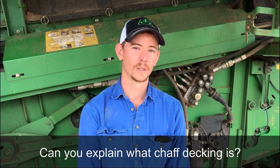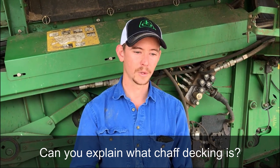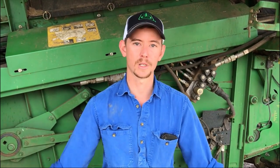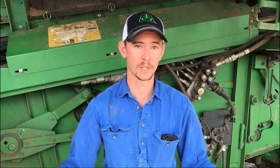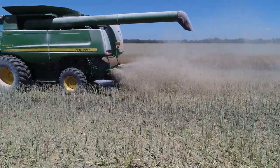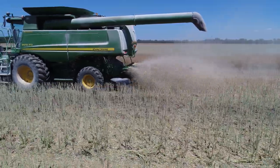Can you explain how chaff decking works? Basically, we're taking the chaff portion — which is where the weed seeds are — so what's coming off the sieves, and putting it on the wheel tracks. Because we're controlled traffic, we're driving on the same wheel tracks every year. Every year we're harvesting a big proportion of the ryegrass seeds and all the other weeds in the front, and it all ends up coming over the sieves and we're directing it straight onto the wheel tracks, moving that weed population onto the wheel tracks where they either won't grow because it's a horrible hard spot that gets driven on.